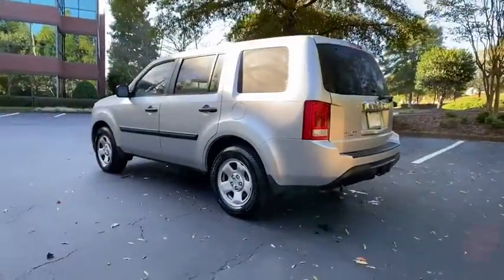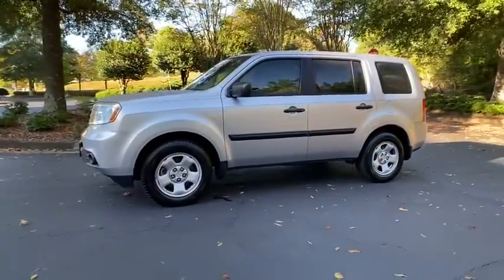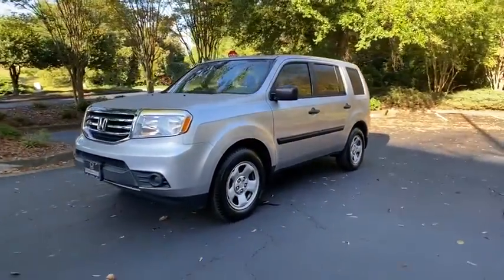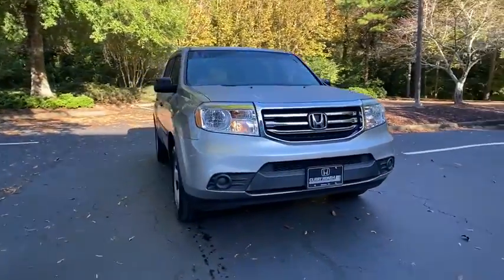This vehicle has less than 110,000 miles. Here are some of this vehicle's great options: backup camera, tow hitch, steering wheel audio controls, anti-lock braking system, traction control.